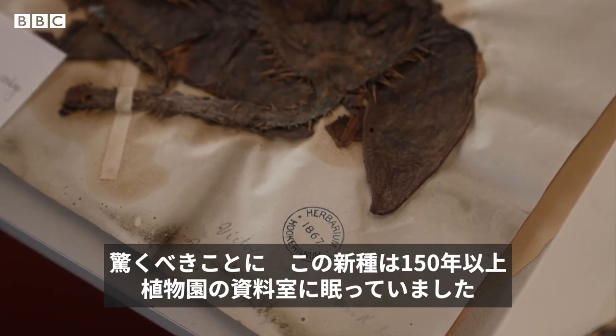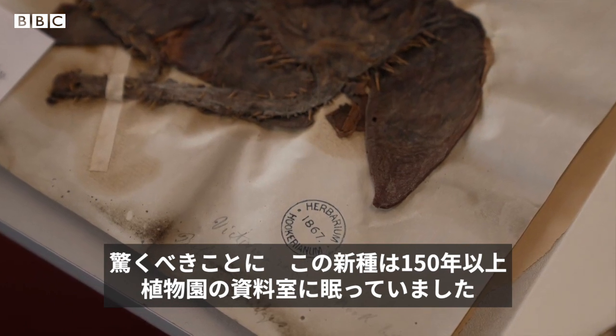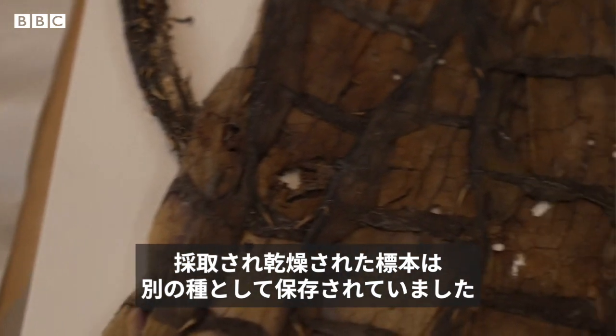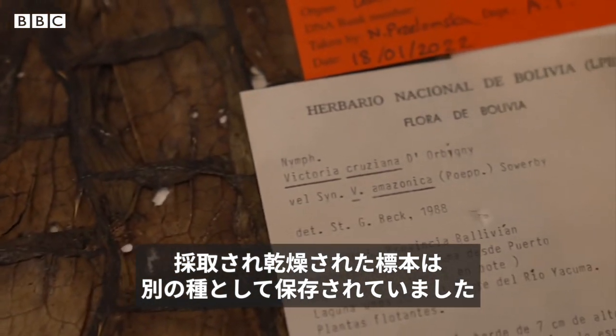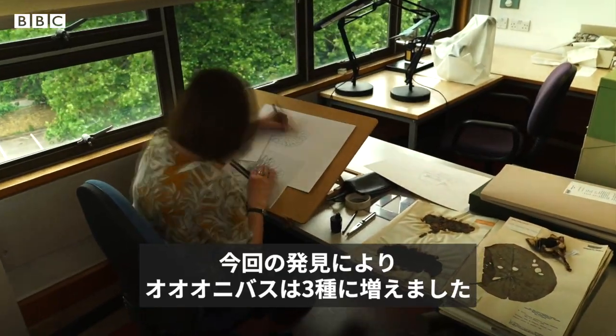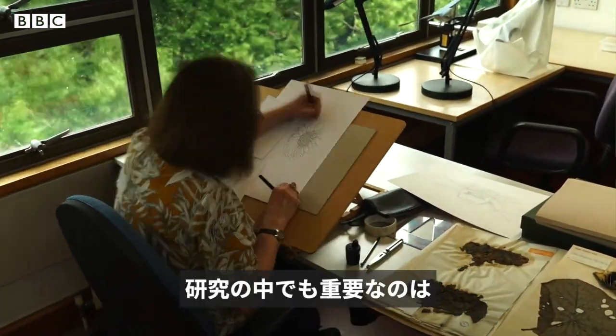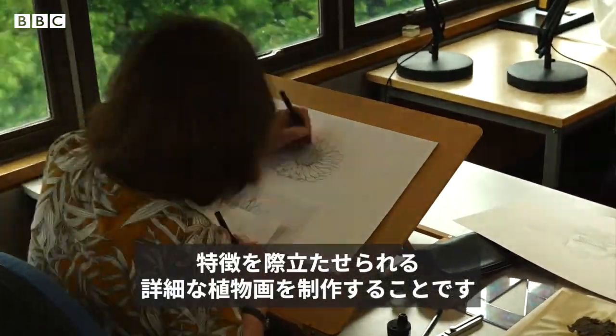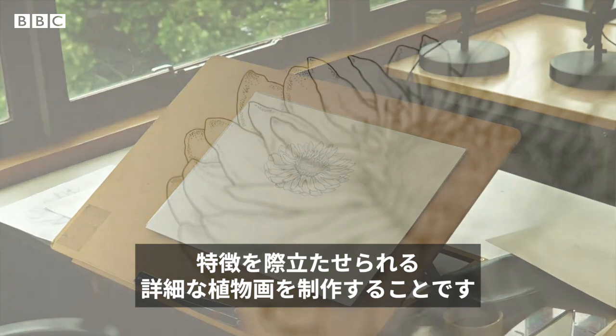Astonishingly, the new species had been hiding in Kew's archives for more than 150 years. A specimen was collected and dried and stored, but wrongly identified. The discovery now brings the number of giant water lily species to 3, and a key part of studying them is to make detailed botanical drawings, where the differences start to stand out.